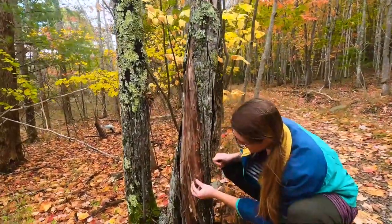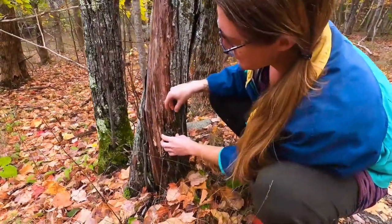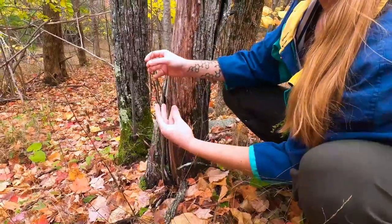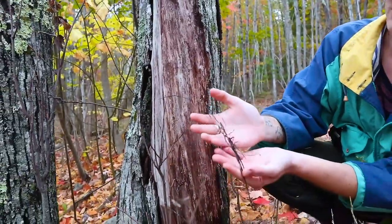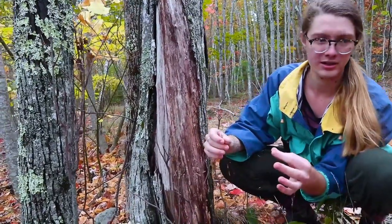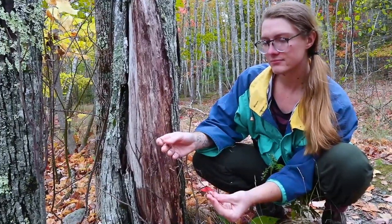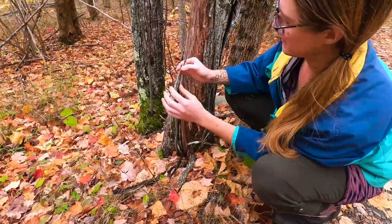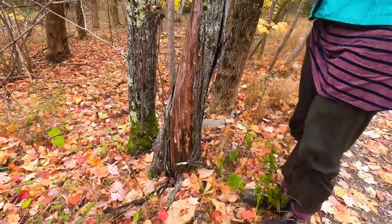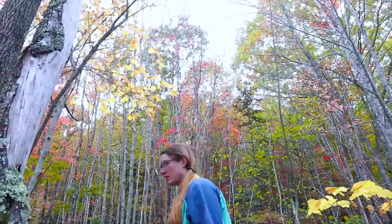These are rhizomorphs — concentrated cords of mycelium produced by the honey fungus, Armillaria. This is what allows honey mushrooms to take over large areas of forest in their parasitic life cycle. They use these tubes to send water across long distances, colonizing and conquering entire forests. When you see this black threadlike material on a tree, it's a strong indicator that honey mushrooms are nearby, especially in cool, wet conditions like we're having now.